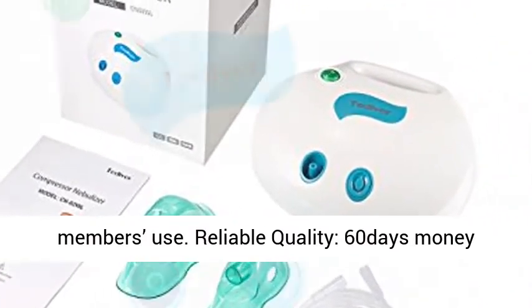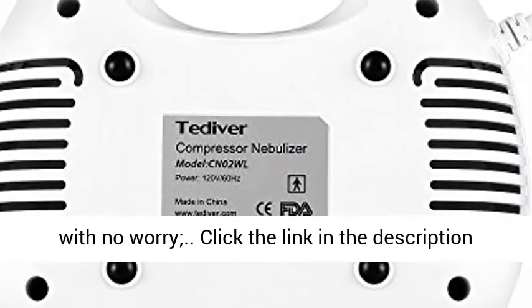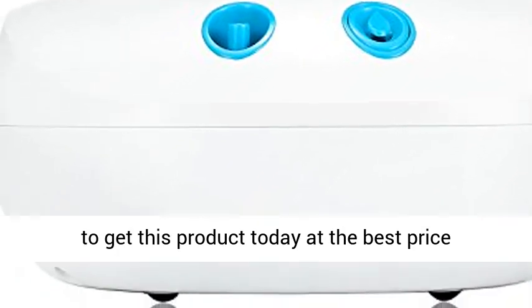Reliable quality: 60 days money back, one year manufacturer's warranty. You can buy with no worry. Click the link in the description to get this product today at the best price.